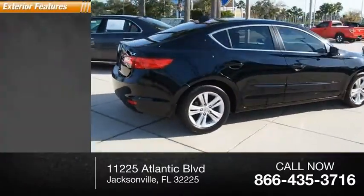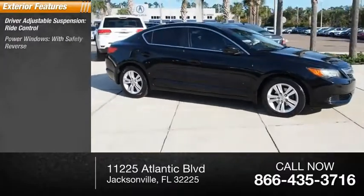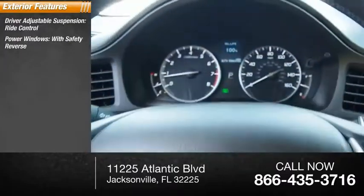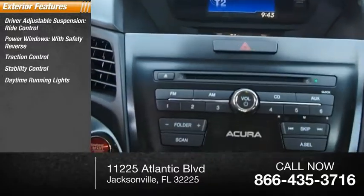Here are some of this vehicle's great options: driver adjustable suspension, drive control, power windows with safety reverse, traction control, stability control, daytime running lights, and braking assist.